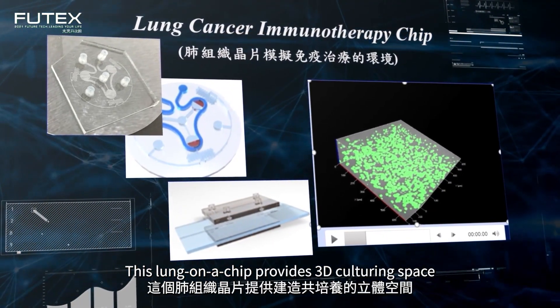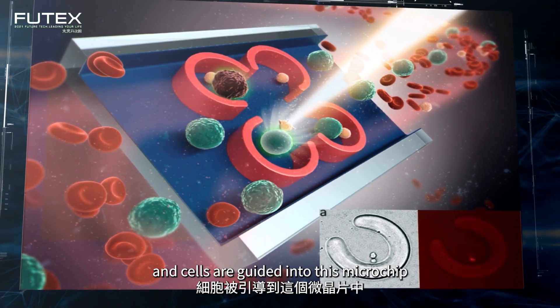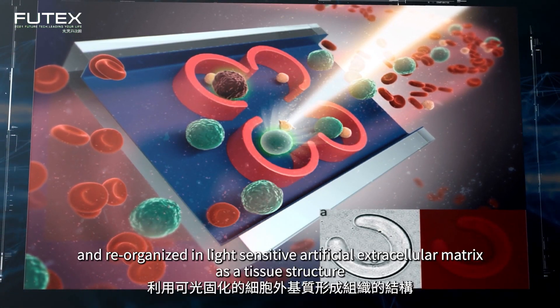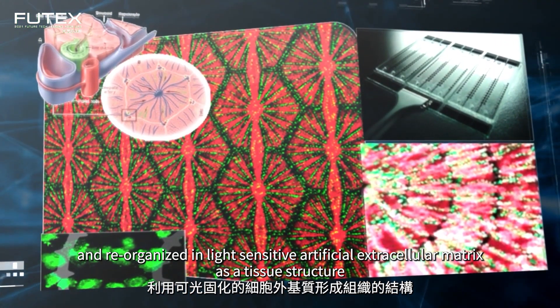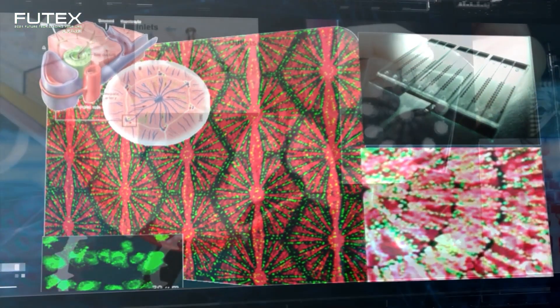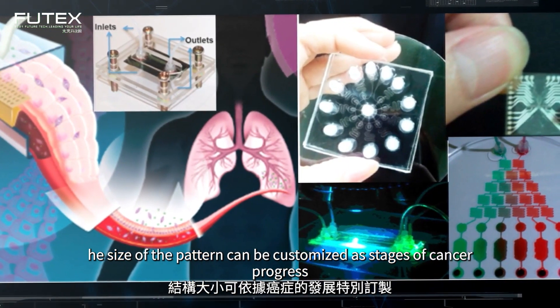This lung-on-a-chip provides 3D culturing space, and cells are guided into this microchip and reorganized in light-sensitive, artificial extracellular matrix as a tissue structure. The size of the pattern can be customized as stages of cancer progress.